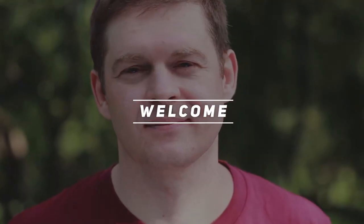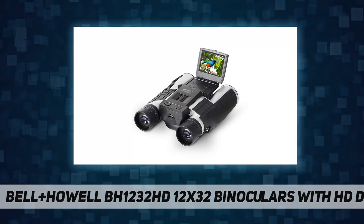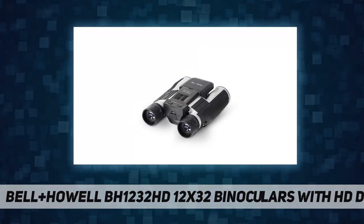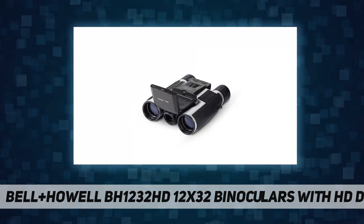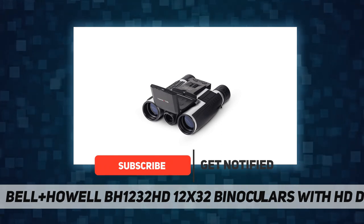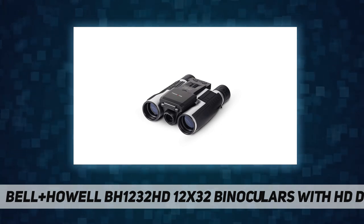Welcome back to my channel. The Bell Plus Howl BH1232 HD 12 by 32 binoculars with HD camera combines an advanced binocular system with a high-definition digital camera. Get a close-up view of your subjects and capture the images as high-definition photos or videos.